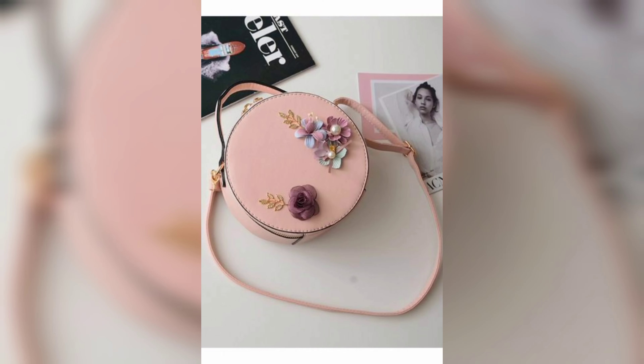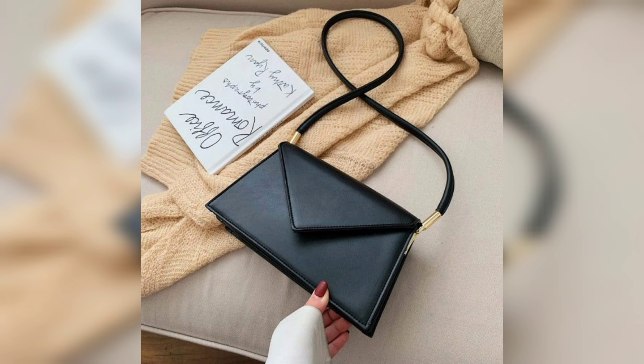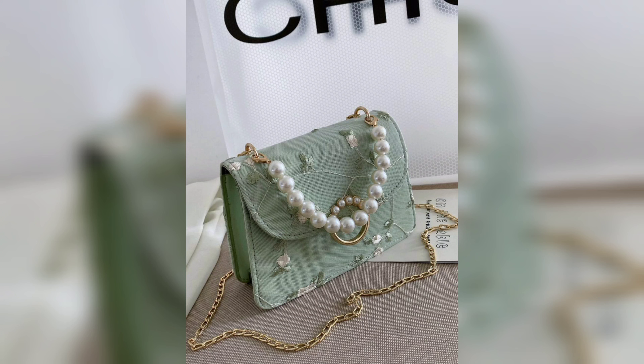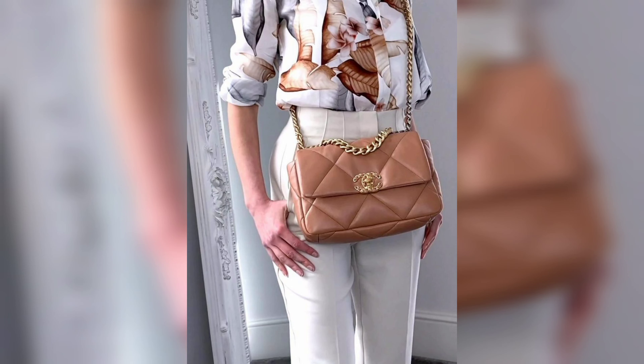Next on our list is the Louis Vuitton Neverfull. This tote bag is not only stylish but also very practical — it's spacious enough to carry all your essentials and more. The Neverfull comes in different materials and colors so you can choose the one that best fits your style.